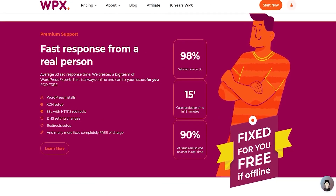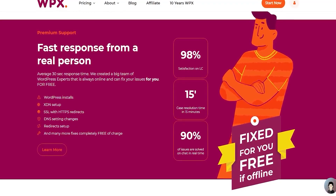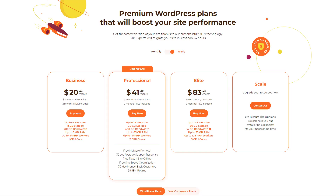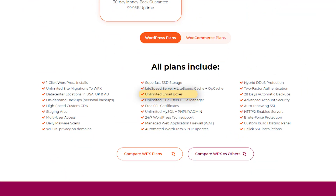What sets WPX apart is their ultra-responsive support team, with real people answering in under 30 seconds. Their plans come with free website migrations, malware removal, and daily backups, making it a popular choice among bloggers, small businesses, and content creators. It also offers straightforward pricing with extras like email hosting, automated updates, and a built-in CDN at no extra cost.